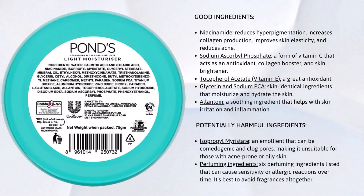However, there are some ingredients in this product that could be harmful to certain individuals. Isopropyl myristate is used as an emollient in this product, but it may not suit everyone as it can be comedogenic, meaning it could clog pores and trigger acne. Thus, it may not be a good choice for those with acne-prone or oily skin.